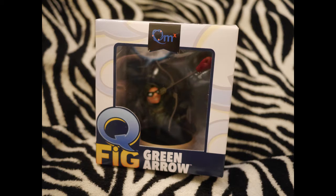So they have a little zine with a nice little tribute to Carrie Fisher on the front and back, which I like. That's really cool. And we have a Q figure, a vinyl figure from Arrow — Green Arrow.